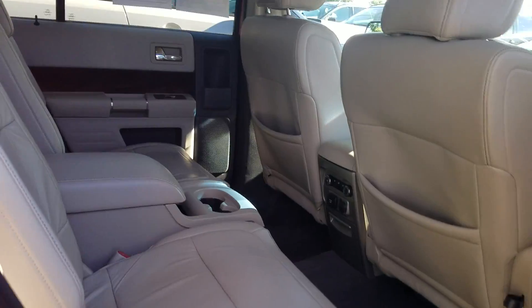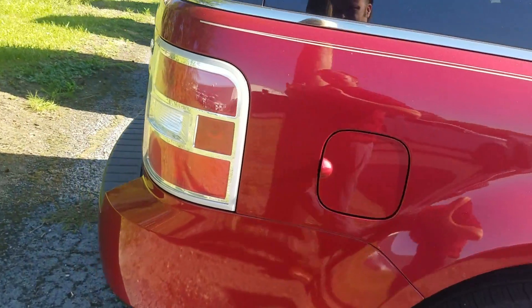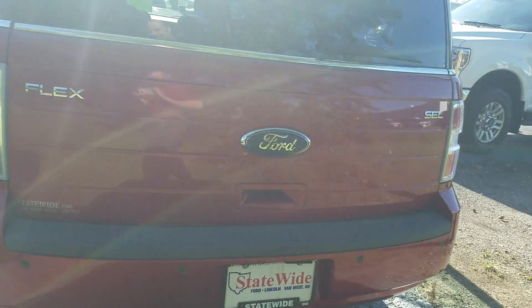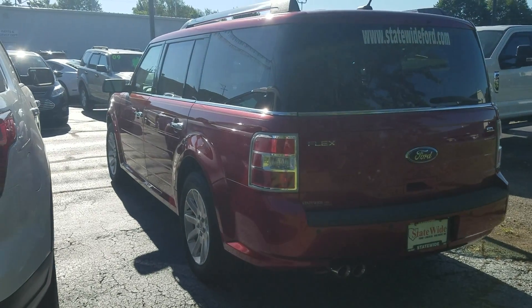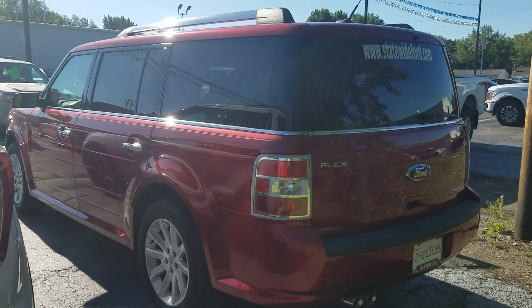It still has the floor mats, which is always nice. The third row is folded down at the moment. It's sitting on a good set of tires, and with 92,000 miles — good grief — this thing has a lot of life left in it. Let me know what questions you have, Meghan. My name is Jackson Young, and I can't wait to show you this vehicle.